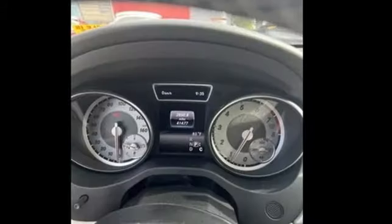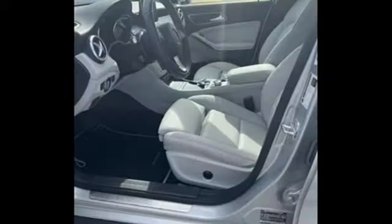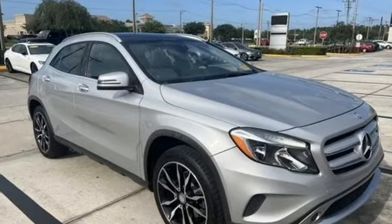Dual zone climate control, embrace to external memory control, memory exterior door mirror settings, driver memory seats, and auto shift manual transmission. This from Cars.com.